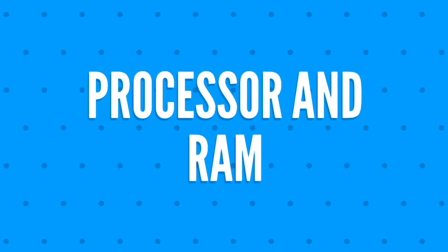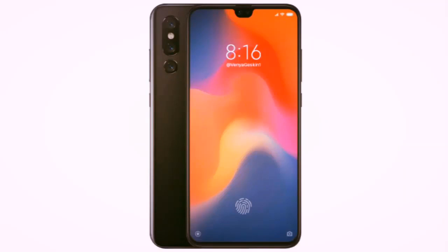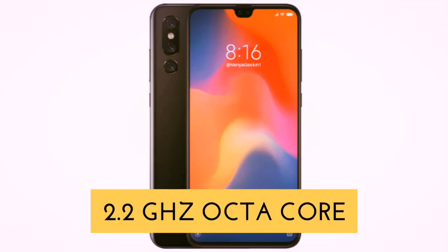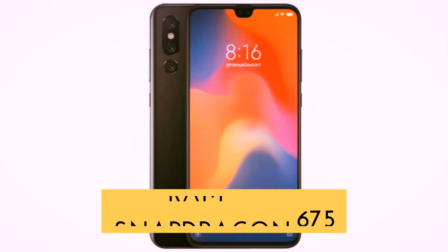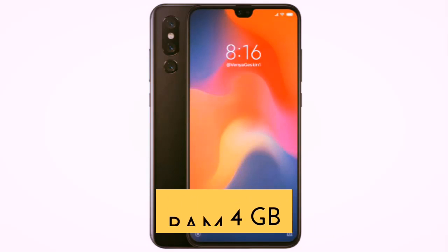Thirdly, let's talk about the processor and RAM of Xiaomi Mi Max 4 Pro. The processor is going to be a 2.2 gigahertz octa-core Qualcomm Snapdragon 675, whereas the RAM will be 4 gigabytes.